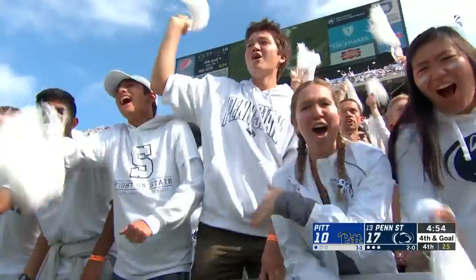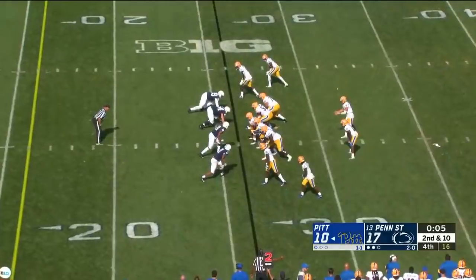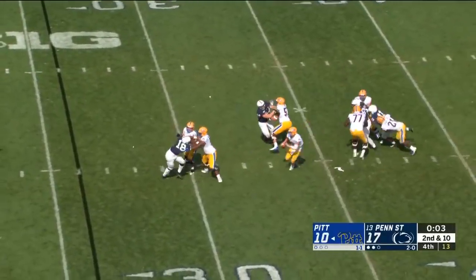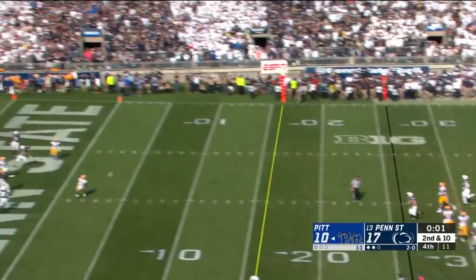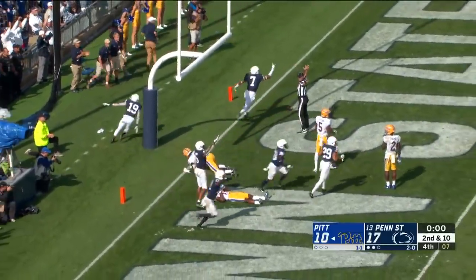Penn State makes a stand as Pittsburgh was set up first and goal at the one. Pickett drops back, trying to buy time, backpedals, flips it to the end zone — jump ball in traffic. Incomplete. And Penn State's gonna hang on.